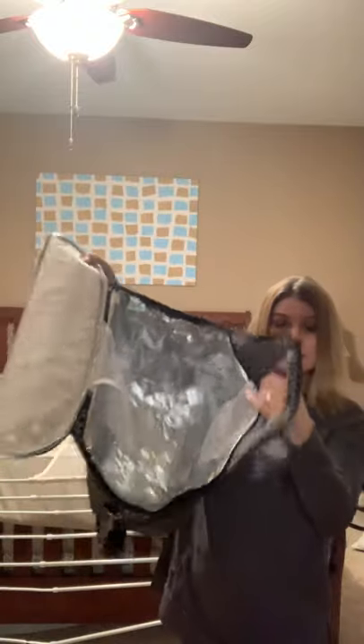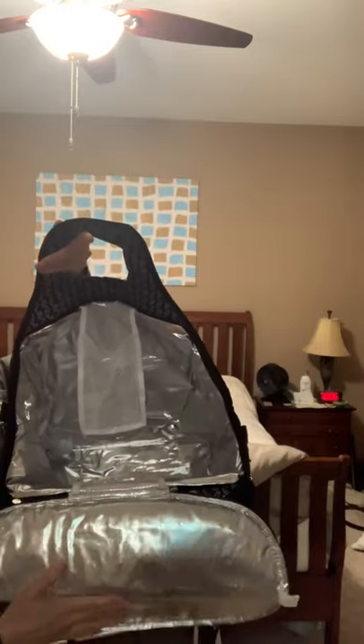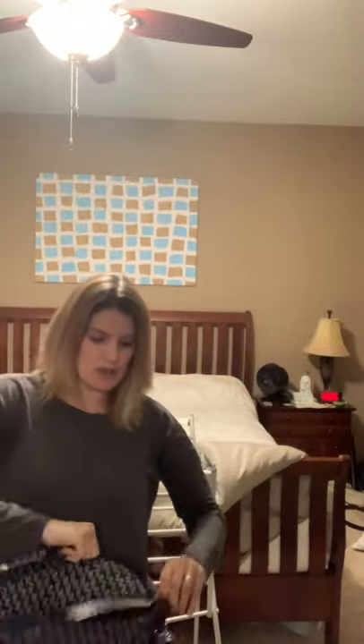This cooler bag is huge — you could actually use it as a cooler to put drinks in as well. It fits the oblong Crock-Pots as well as the round ones. I have a round one that's a pretty good sized Crock-Pot. It's got two mesh pockets inside and this silver lining keeps food hot and or cold. I'll put it over my shoulder just to show you how big this is — it's a really good size bag. You can either carry it by hand or put it on your shoulder.